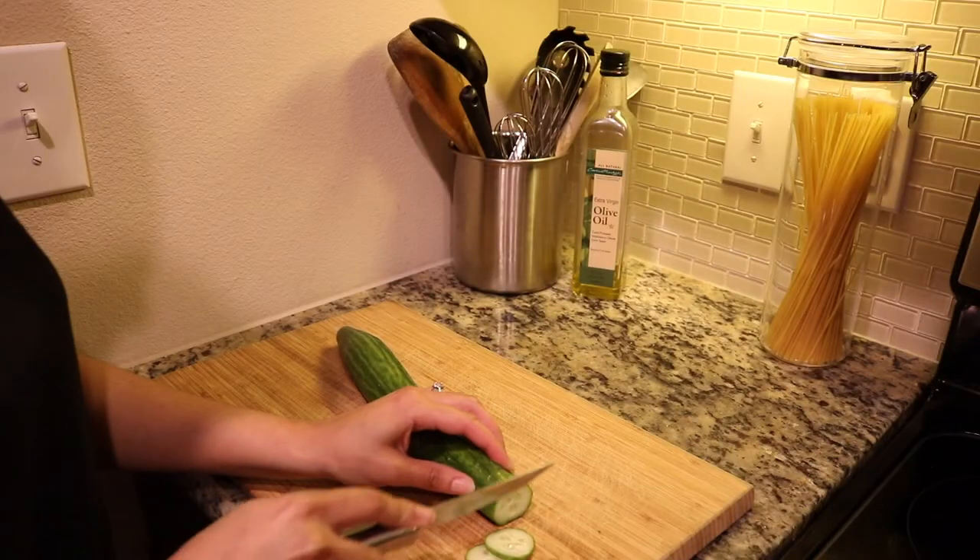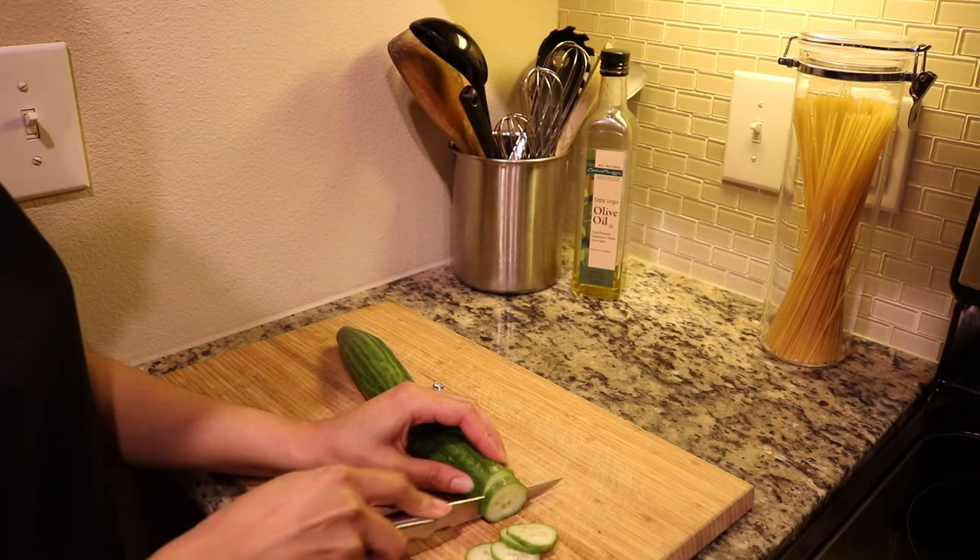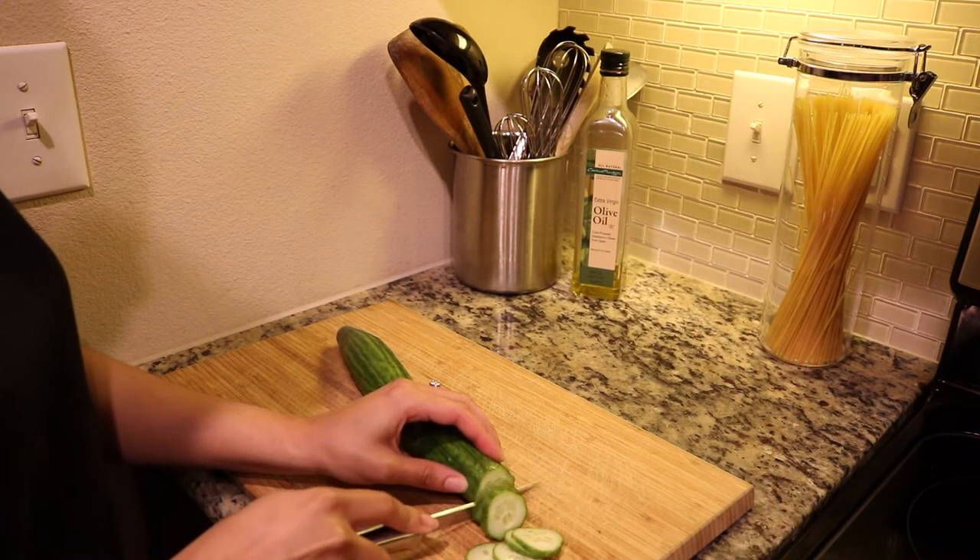What's up guys, I'm back with another video and I'm going to be showing y'all how I do my DIY spa night slash self-care pampering routine. So first I'm going to start by cutting a few slices of cucumber.